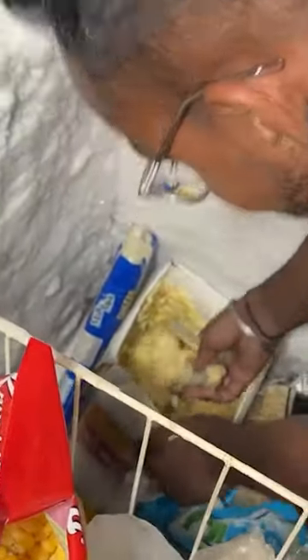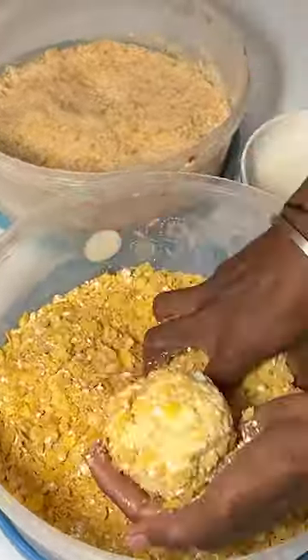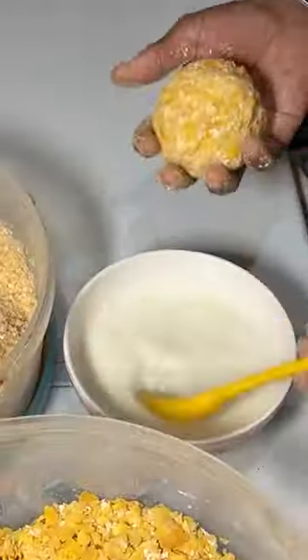We have seen ice cream rolls, ice cream sandwiches, and fried ice cream in this Kalyung. This is our main ingredient, and there are a lot of flavors in it. We are going to try it with butter squash flavor. So how did you think about it? We are going to fry it and make it?